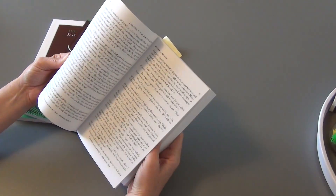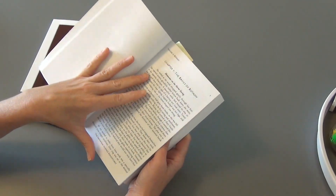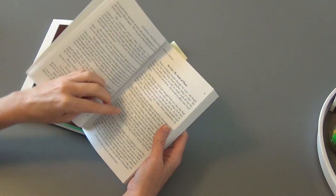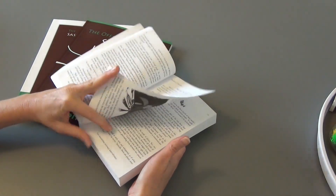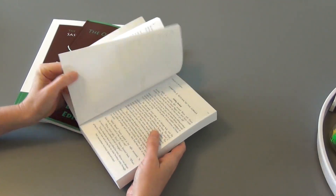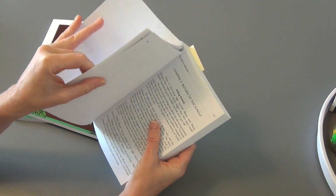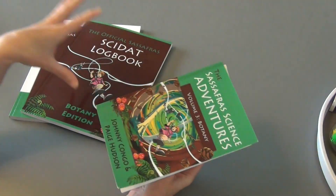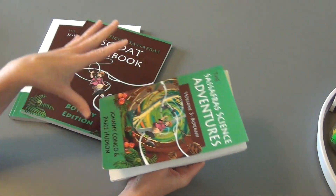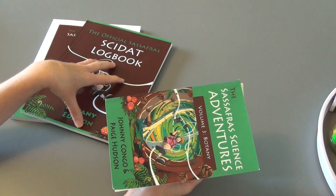Each chapter is broken up into two sections. So chapter one, the basics of botany, has section one and then section two, and usually these would both be done at different times. Since we use it as just a read aloud a lot, we might finish a whole chapter in one day, but if you were using this as the curriculum intended, you would not be doing that. You would read one section, do some of the logbook section, then go to the second section, and do the logbook.